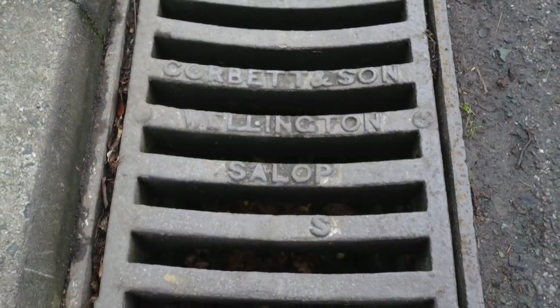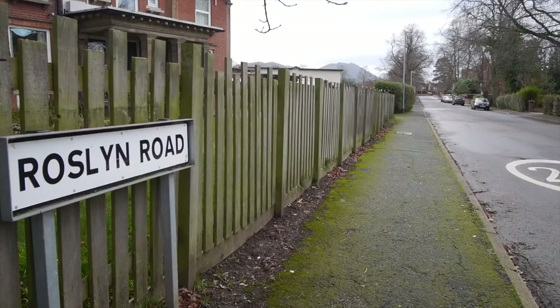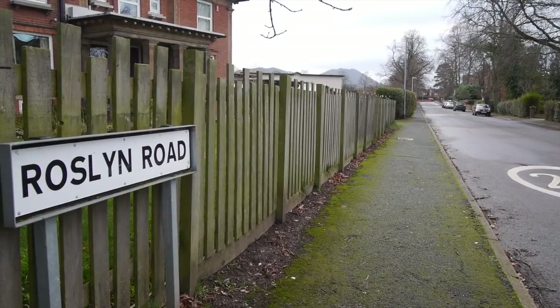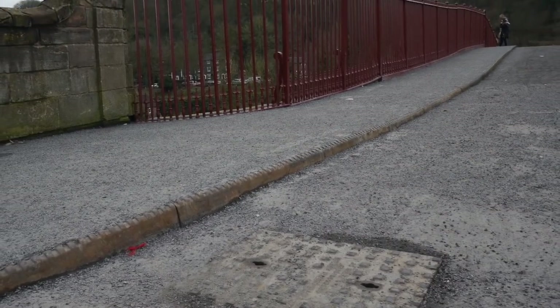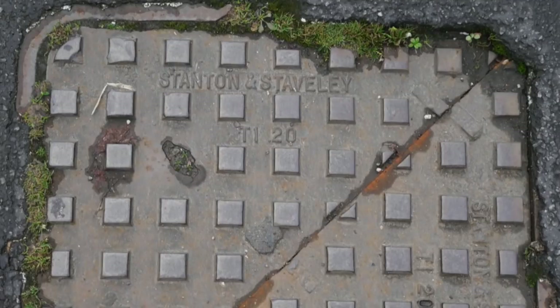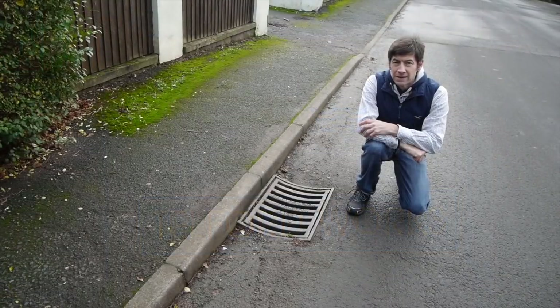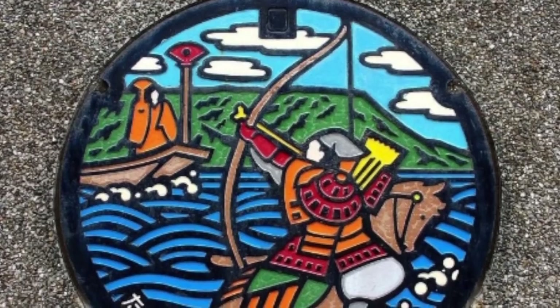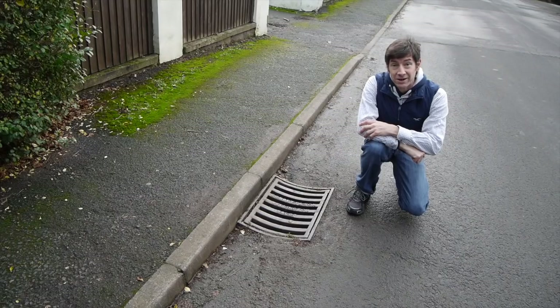These can still be found throughout Telford, with an especially good crop of them all the way down Sutherland Avenue and Roslyn Road in Wellington. Other local manufacturers included JC Hulse, who had a foundry on the site where the Langleyfield Brickworks used to be. This example can be found on the iron bridge itself. The tradition continues with St Gaben-Pam in Ketley, who bought out Stanton & Stavily Ltd in 1985. Sadly, the UK doesn't produce the beautiful examples you can find in Japan, but it's worth looking between your feet as you wander around, as you might find a real piece of history.